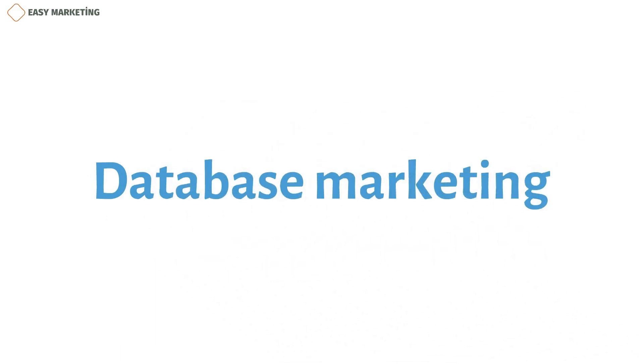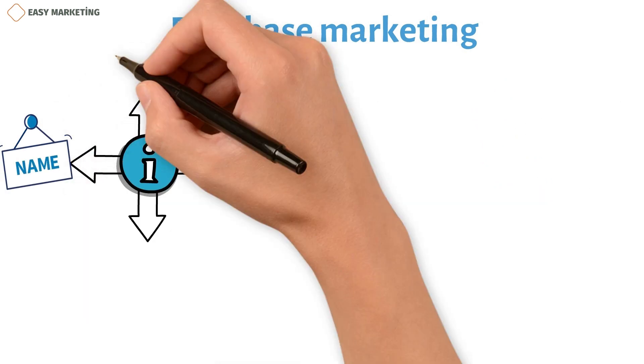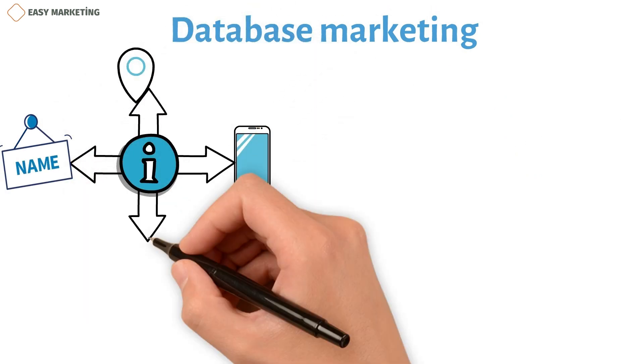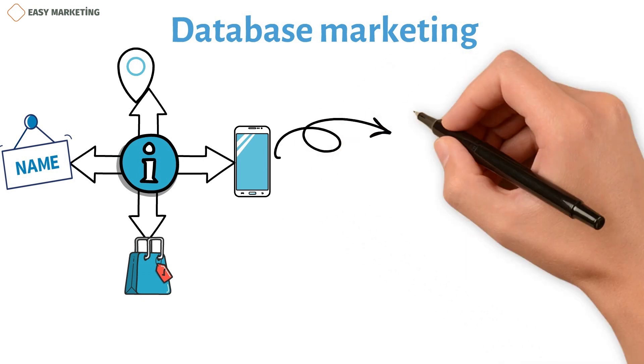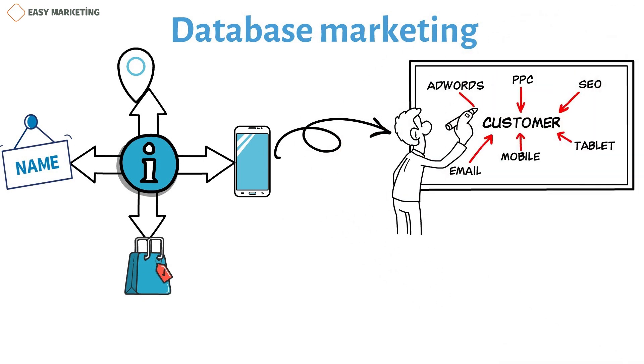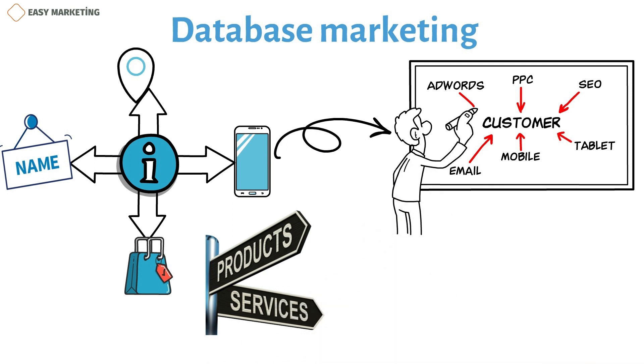Database marketing is a type of marketing that collects information about customers, like their names, addresses, phone numbers, and what they have bought in the past. This information is used to make personalized marketing plans that attract, engage, and convert potential customers. It is the process of organizing, interpreting, and analyzing new and existing customer data to learn more about customers and promote the product or service in a more targeted and results-driven way.